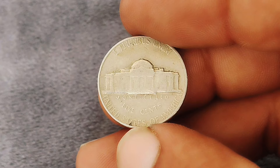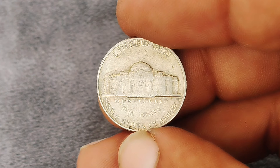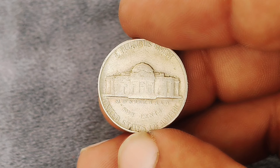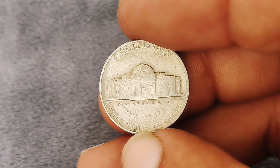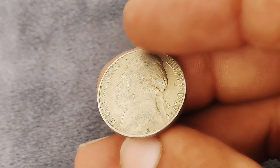The 1969 Jefferson nickel came at a time when the US was adjusting to new coin designs and materials. The Jefferson nickel, first minted in 1938, has undergone various design changes over the decades. By 1969 it featured a simple yet elegant depiction of Jefferson's estate, Monticello — a design that remains beloved by collectors.